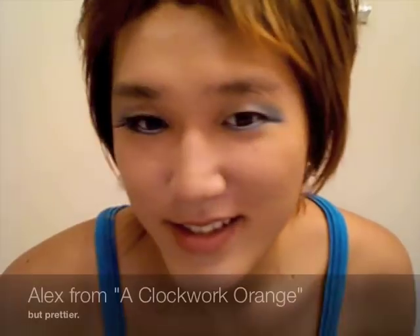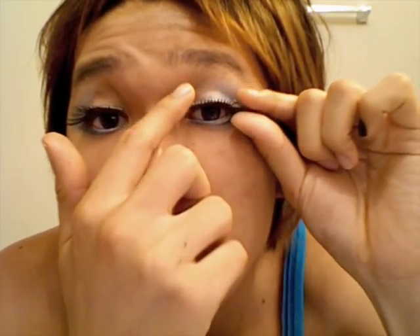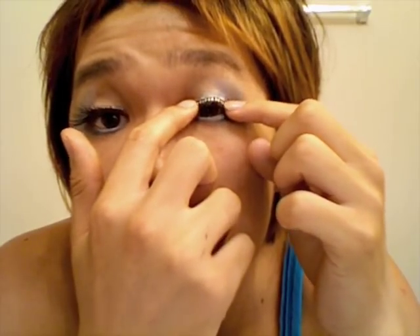I look like Alex from A Clockwork Orange. Now the other lash — wait 20 seconds. The more lopsided your lashes are, the cheaper you look. And that's what we want, right?